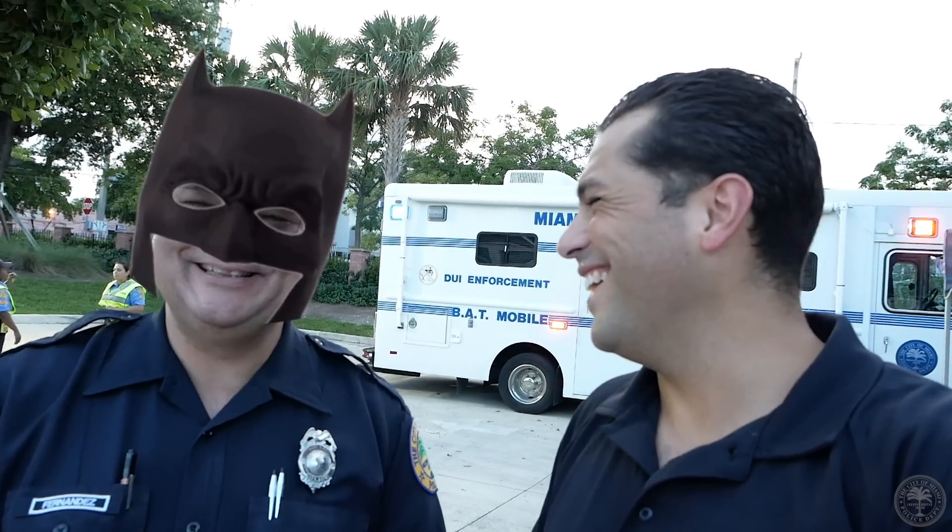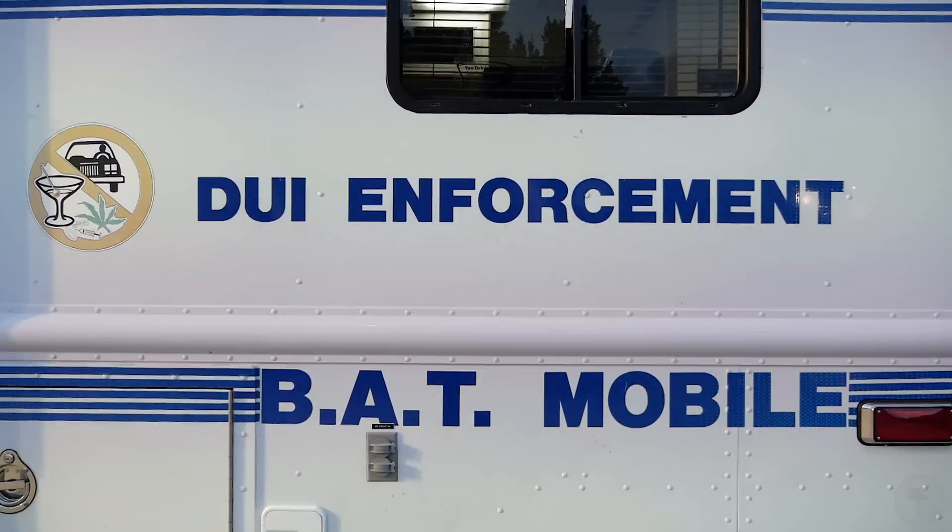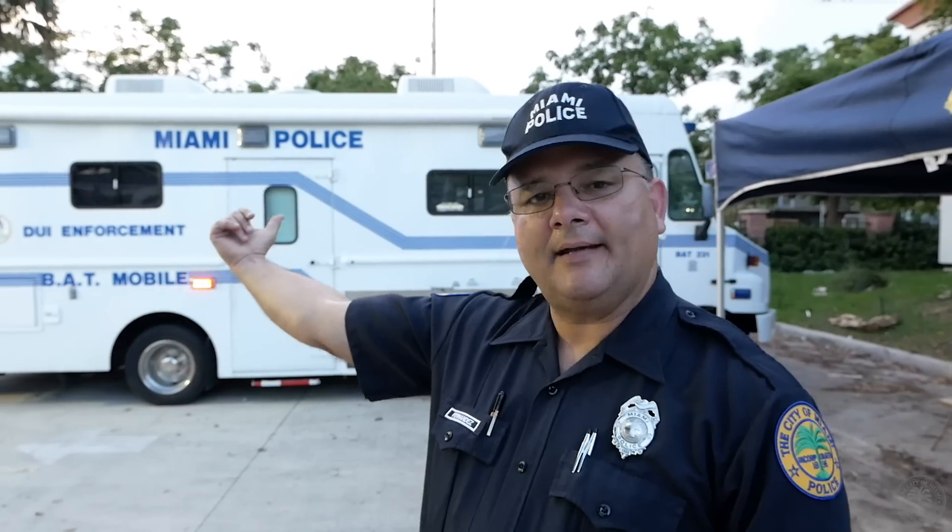I want to introduce you to Officer Fernandez — we used to be partners together backing up East Side PST. He's moved on to traffic homicide and is out here running the DUI checkpoint along with the motors officers. His role here is to drive the Batmobile — the Breath Alcohol Test mobile — that big white unit behind us. He also runs the Intoxilyzer inside that does breath alcohol testing on subjects. There's a secure cell in the back where they sit subjects down and conduct the test. You want to take a tour? Let's go.